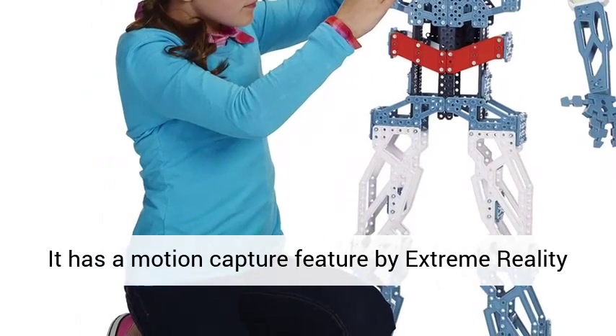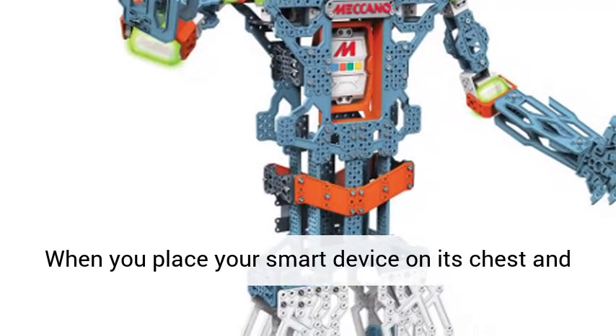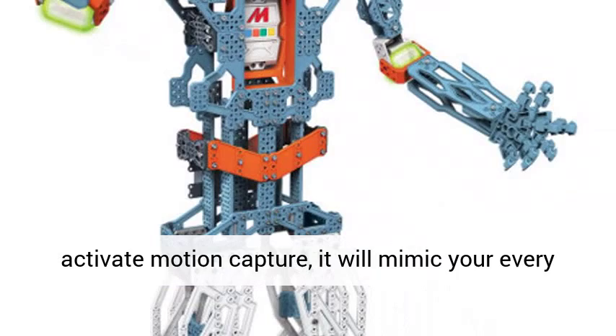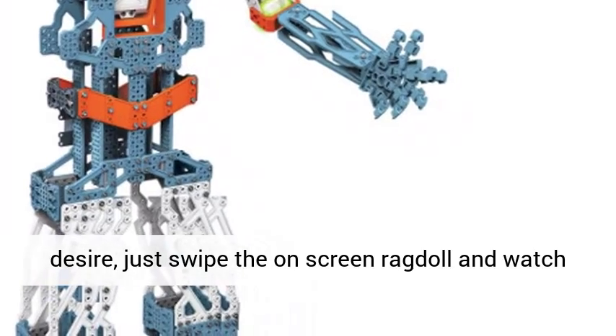It has a motion capture feature by Extreme Reality that you can upload on your smart device for free. When you place your smart device on its chest and activate motion capture, it will mimic your every move. If you want it to make any movement you desire, just swipe the on-screen toggle and watch it do wonders.